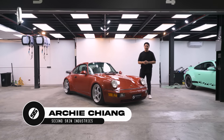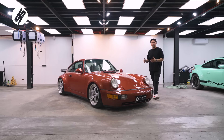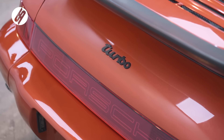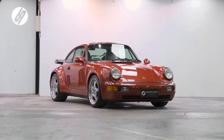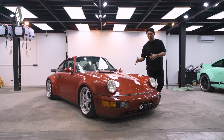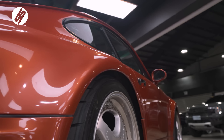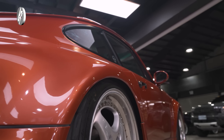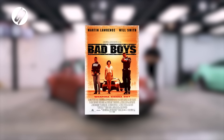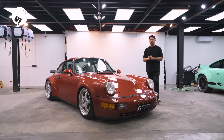What's up guys? Archie here of Second Skin Industries and today we have Derek Ramsey's very rare Porsche 964 Turbo. This car has its original paint — everything is still original. The paint is a very rare coral red. Derek has had this for a while and it's his ultimate favorite car aside from the 918 Spyder. Today he wanted to protect the car but also change the look, replicating the Bad Boys movie look with Magnus Pro black paint protection film.